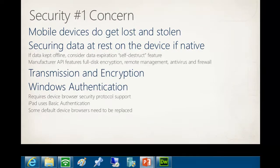Security is the number one concern. These devices get stolen and you need to encrypt information when you decide to save it locally. You also have to think about transmission, encryption, and authentication. One complaint I get is that the Kindle's native browser and a lot of Android browsers can't authenticate through Windows authentication - you need to replace the browser in order to get through authentication.